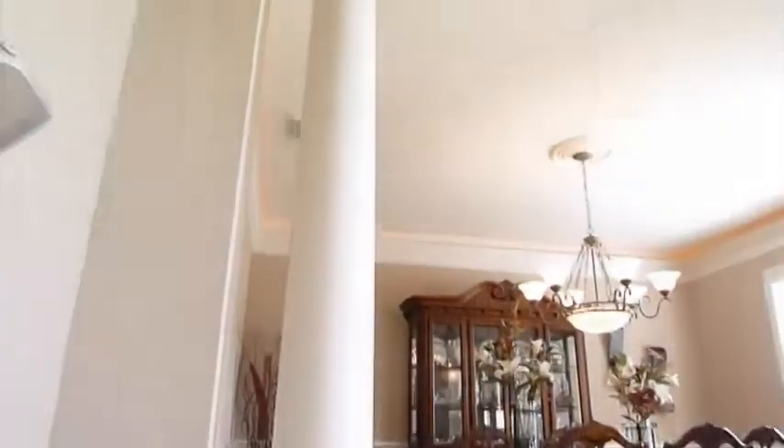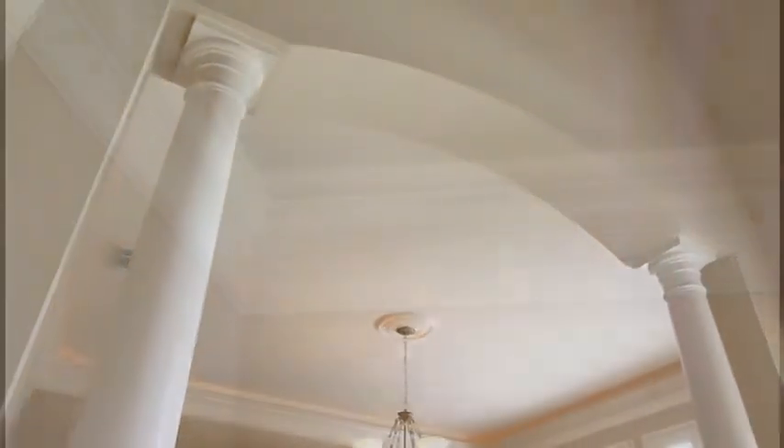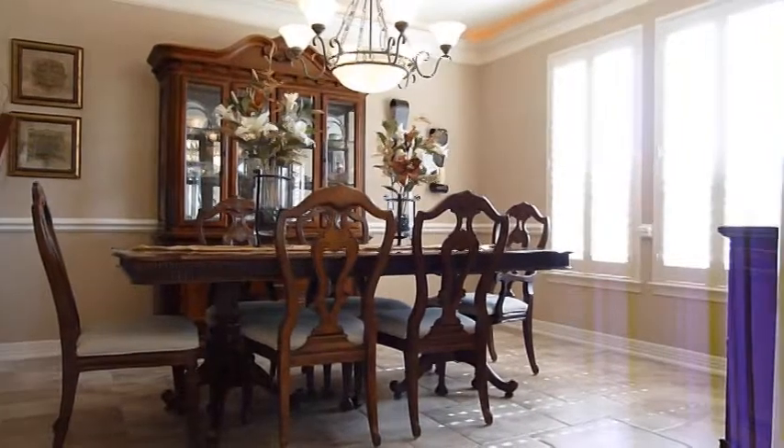The builders spare no expense on this home. Columns, arches, crown molding, and ambient lighting are just a few of the amenities you'll find here.